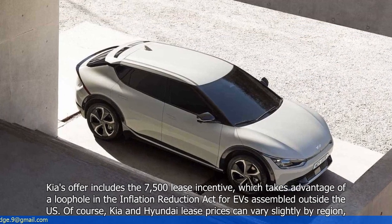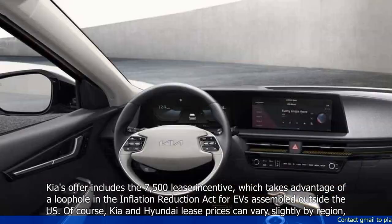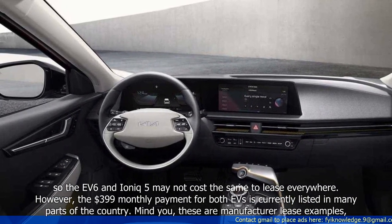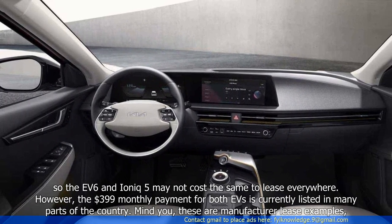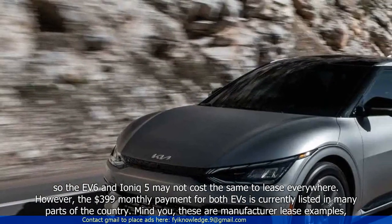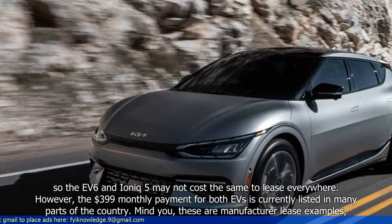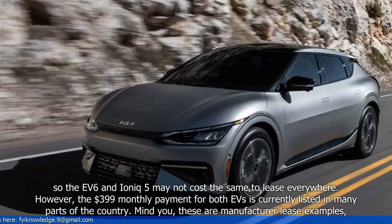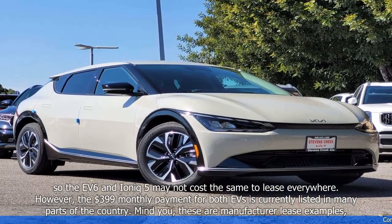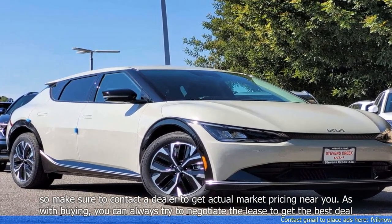Of course, Kia and Hyundai lease prices can vary slightly by region, so the EV6 and IONIQ 5 may not cost the same to lease everywhere. However, the $399 monthly payment for both EVs is currently listed in many parts of the country. Mind you, these are manufacturer lease examples, so make sure to contact a dealer to get actual market pricing near you.